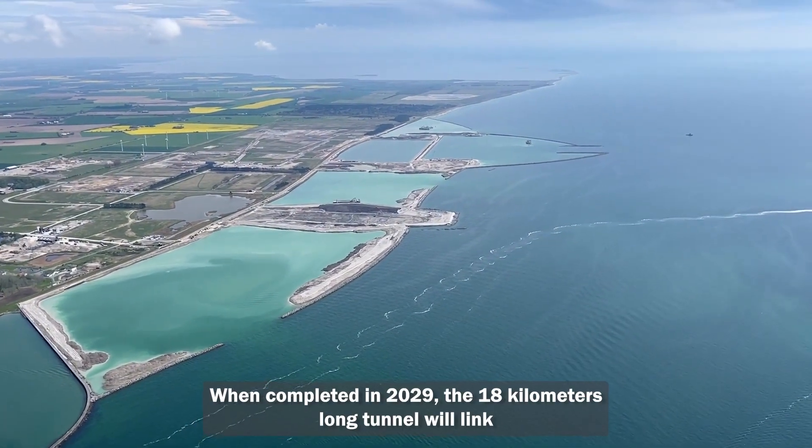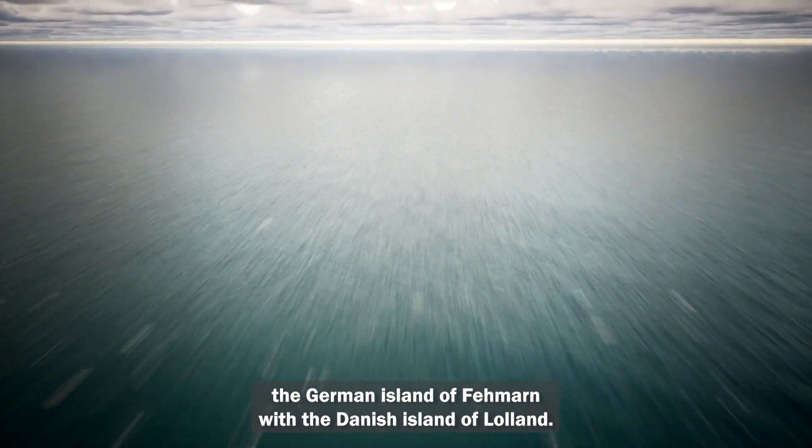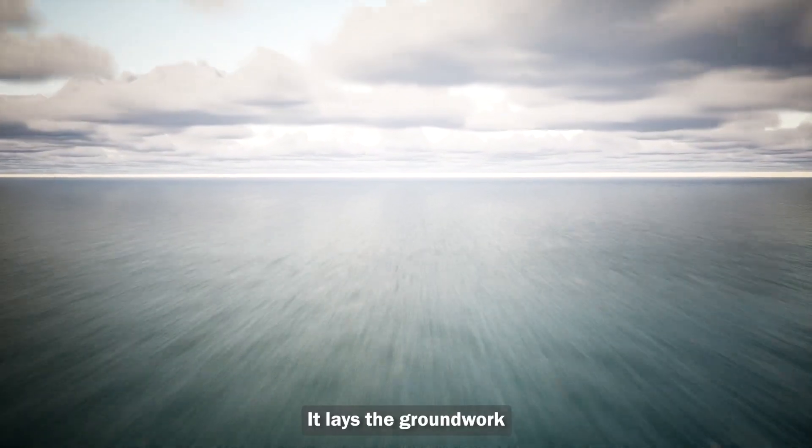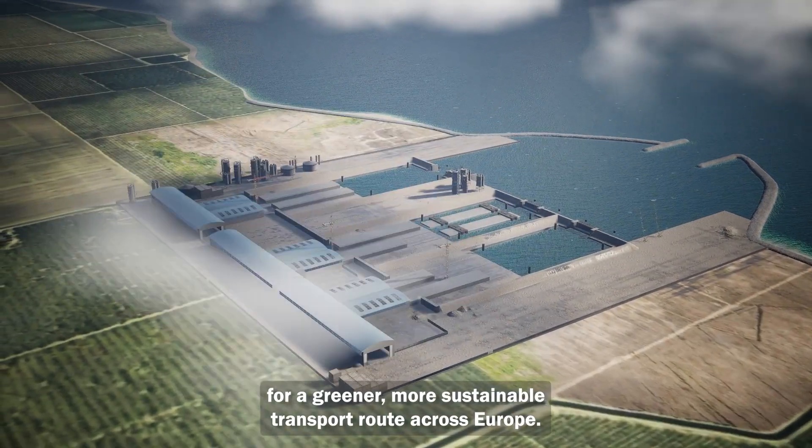When completed in 2029, the 18 km long tunnel will link the German island of Fehmarn with the Danish island of Lolland. It lays the groundwork for a greener, more sustainable transport route across Europe.